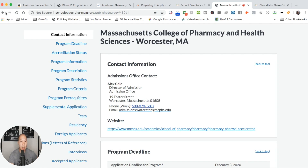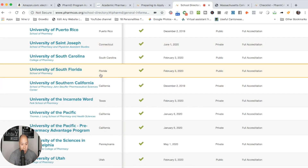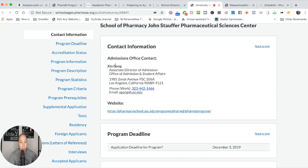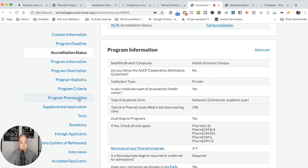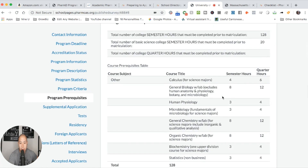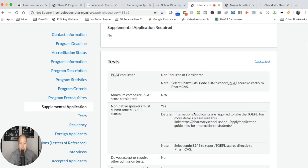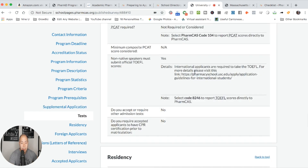Let's take a look at another program — let's do USC, University of Southern California, which is a great school. It shows the director, accreditation status, and let's go to program prerequisites. So again, calculus, human physiology — these are the prerequisites. And let's check the PCAT. PCAT is also not required or considered at USC. So this is what you need to know when navigating PharmCAS.